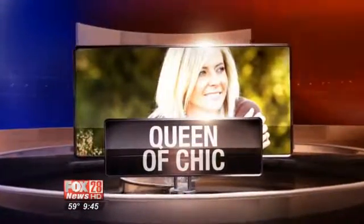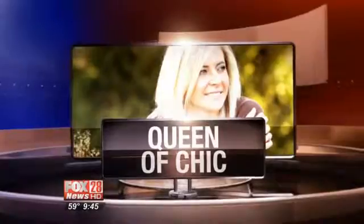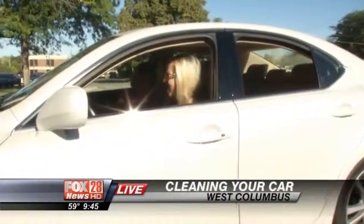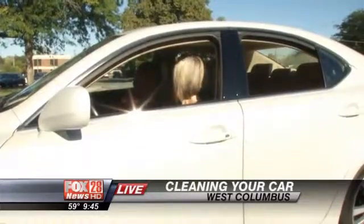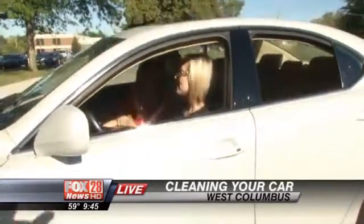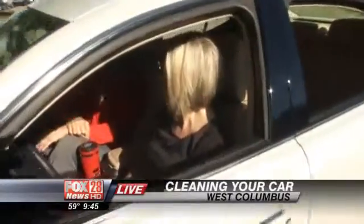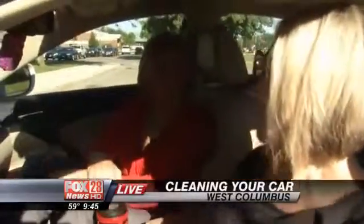It is time with our queen of chic today. Amy Scalios here. We're going to help you clean your car. Amy, you're a very organized person. It was before all of these great products that we're going to talk about today. All right, so you're going to make our life more organized, easy, and clean in the car. Absolutely.